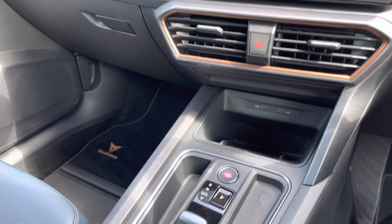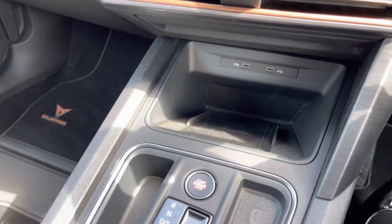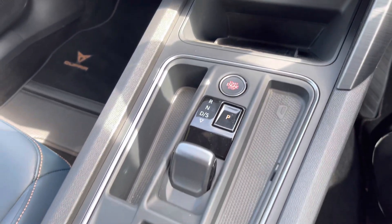Just below, we have the wireless phone charging system, the automatic gear selector, as well as the keyless stop-start function.